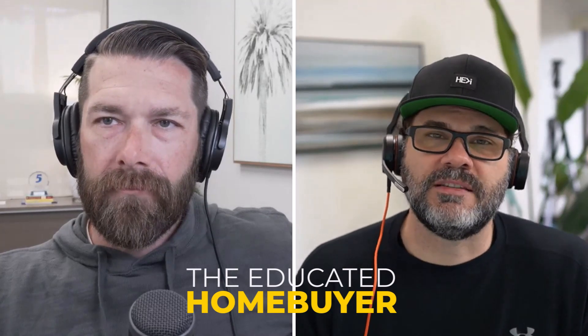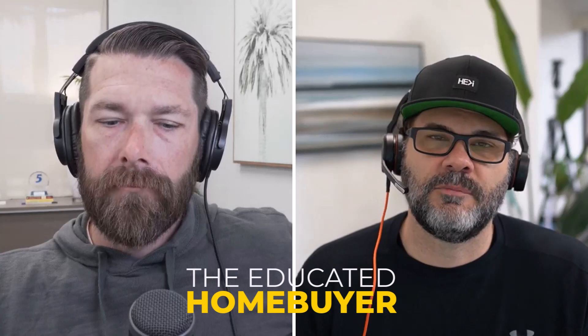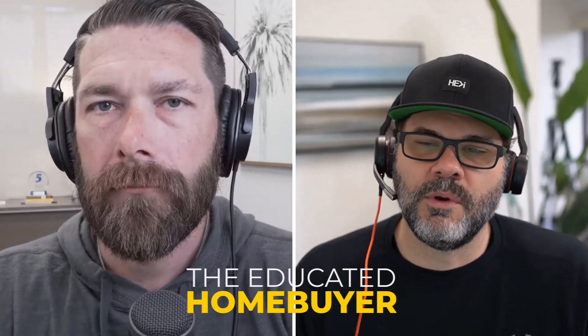Down payment is pretty easy. Most clients will come to me saying, I want to do 3% down, I want to do 5% down, or maybe they say I have $50,000 to put down. But a lot of times that means they have $50,000 total. So we have to back out what closing costs are, what prepaids are, what the total amount is you're going to need to bring in at closing and what you have available.